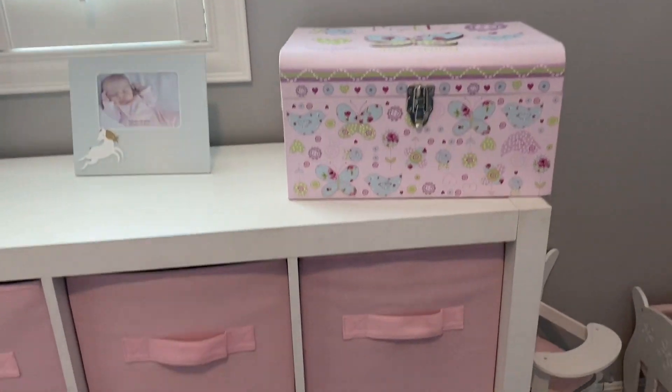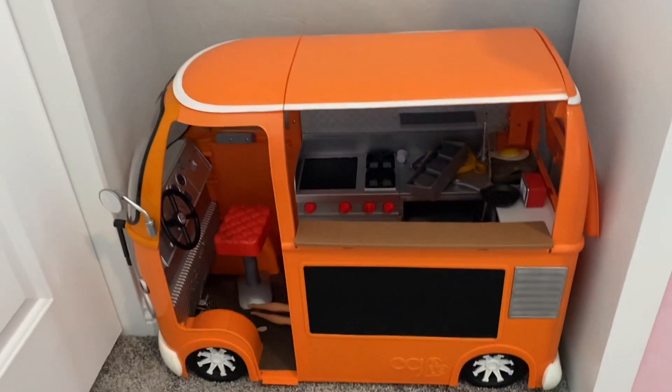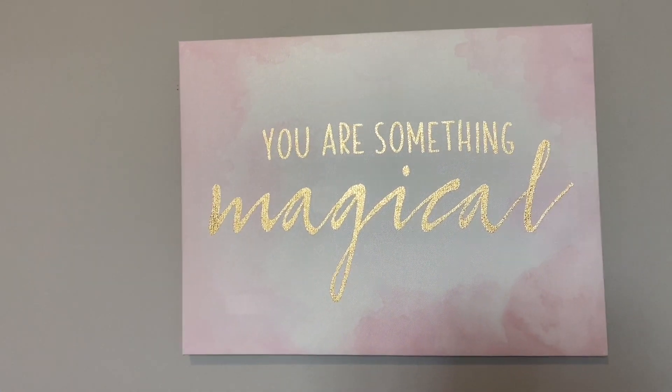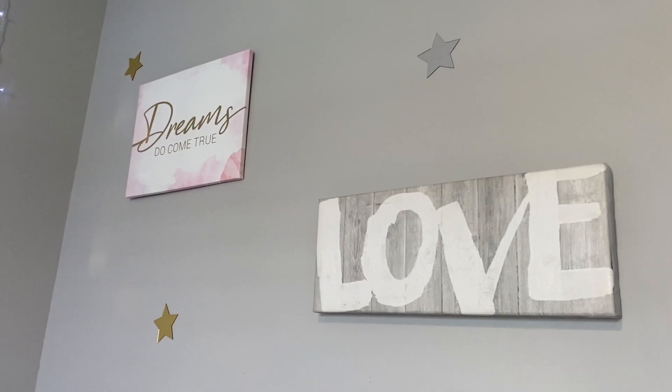Okay guys, so this was our room transformation. I think it turned out really cute — I love it. Her reaction was priceless. I wish I could put it in here, but because of YouTube rules I don't want to put her on camera. But her reaction was priceless. She loves it and she sleeps here every night. Well, she was sleeping with her sister anyway every night, but that's not the point — she loves it and I'm so happy.